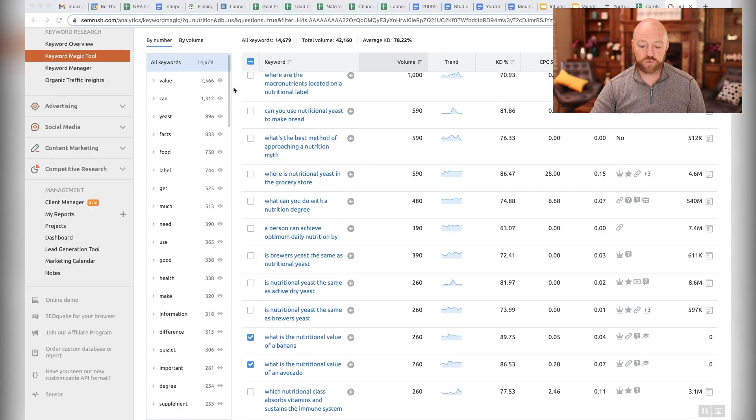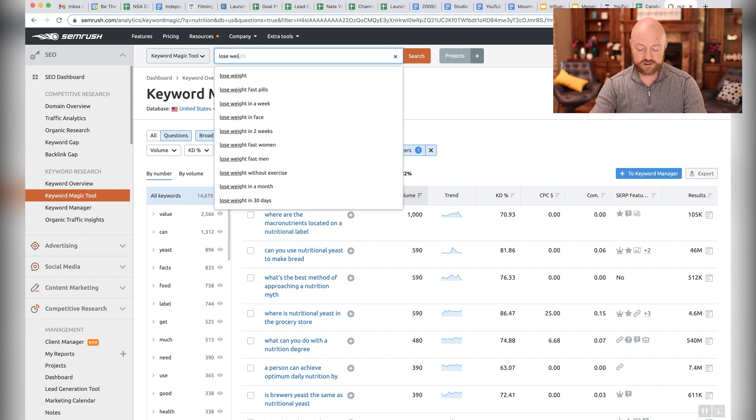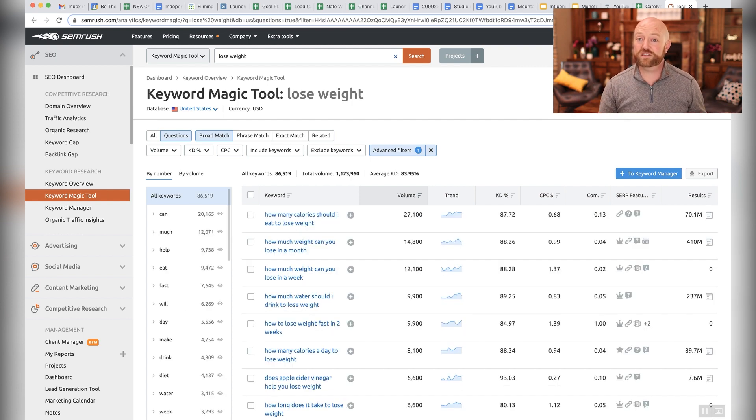The search we did here was just on the word 'nutrition.' Maybe one of the things that you teach is how to lose weight — let's type that in. We're looking for long phrases, specific ways that people are asking the question. Even though I put in a filter with a minimum of 8 words, I'm still finding extremely high search volume.